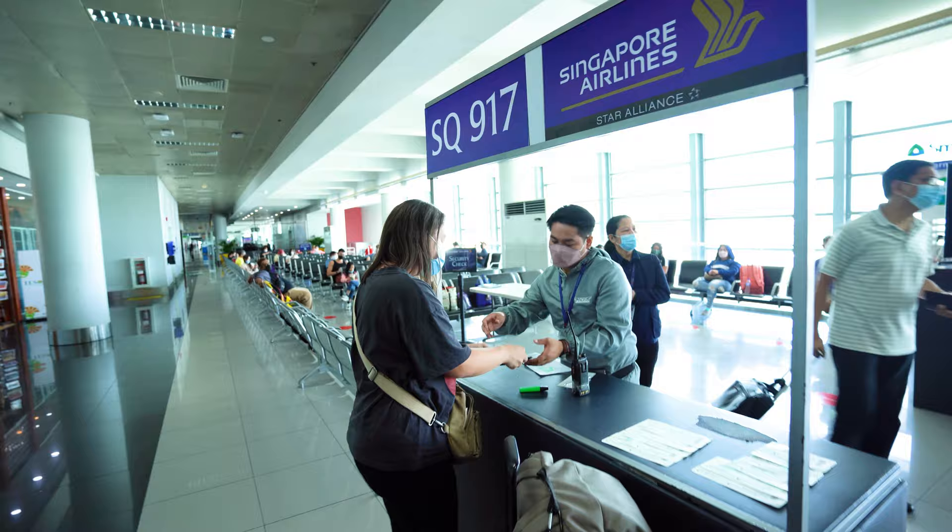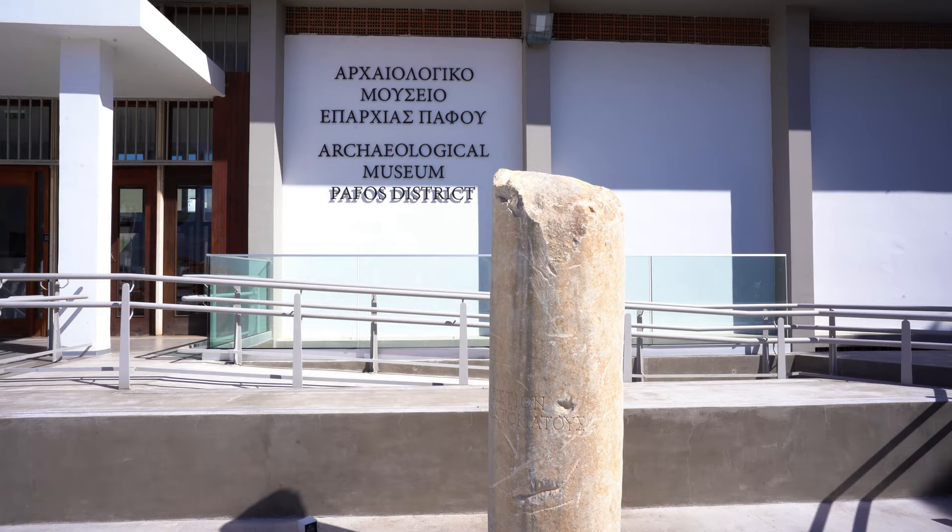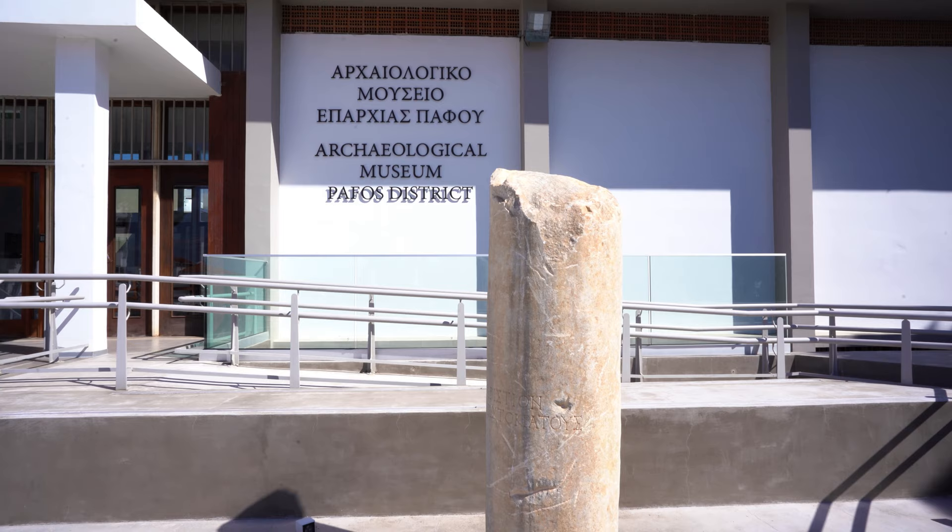Good morning from beautiful Paphos, Cyprus! Last time we left you, we had just landed after the craziest and longest travel day we've ever had. To catch you up, we spent three days battling jet lag, then drove here to Paphos where we're going to home base while we explore the rest of the island. Today we're exploring the Paphos archaeological museum and the archaeological park, where we're going to see the Tomb of the Kings and some other cool sites.